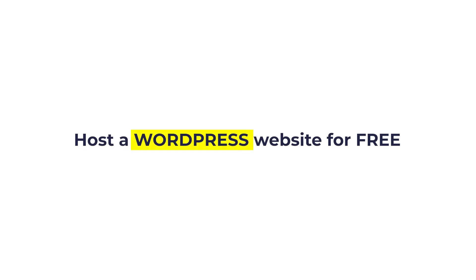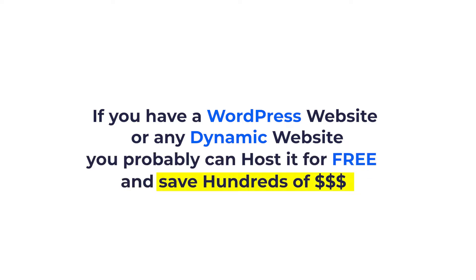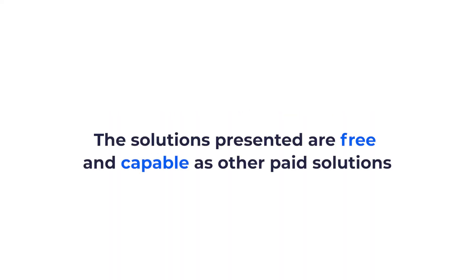How to host a WordPress website for free? If you have a WordPress website or any dynamic website with databases, you can probably host it for free and save yourself hundreds of dollars in web hosting costs. The solutions presented in this video are free and capable as any other paid solution.